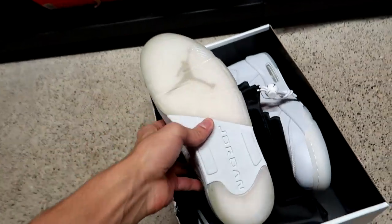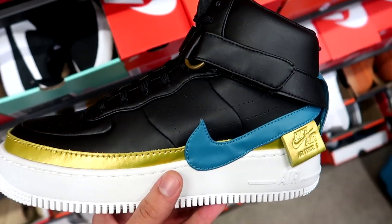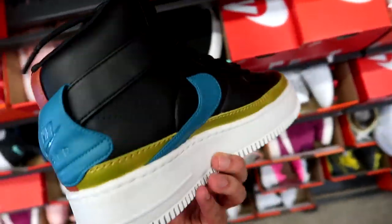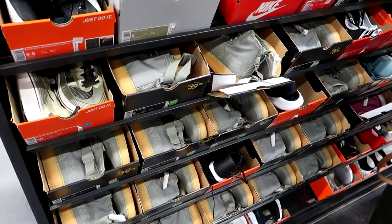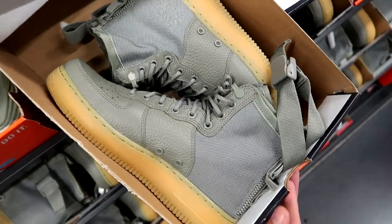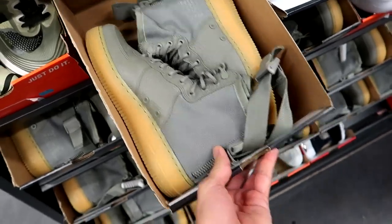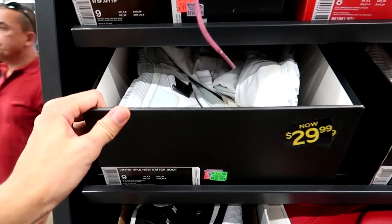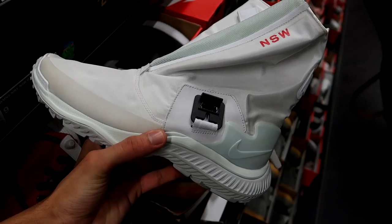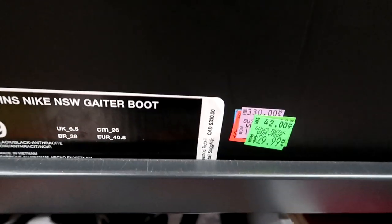Moving on — the Nike Air Cross One Jester High for $65, wild with misplaced everything. On to what might be the cheapest sneakers of the day: for $39.99 we've got these gray SF AF1 Mids, regularly priced at $215, now just $40 — women's size 9. They also have the Nike NSW Gator Boot for $30 down from $330.